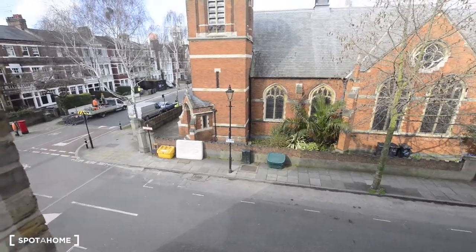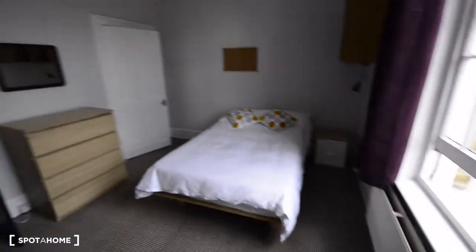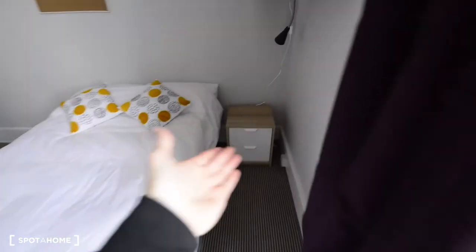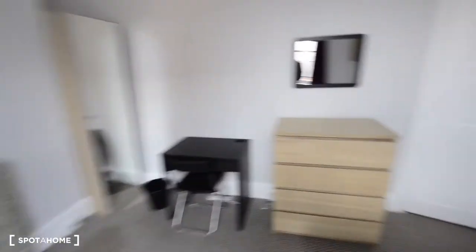Here we also have a window with a view to the street. As you can see, the windows are really big and all the bedrooms are really bright. We also have a bedside table with a couple of drawers. This is Room C — it's looking really good.